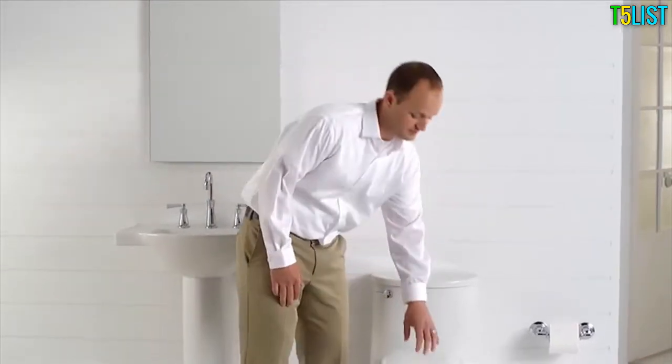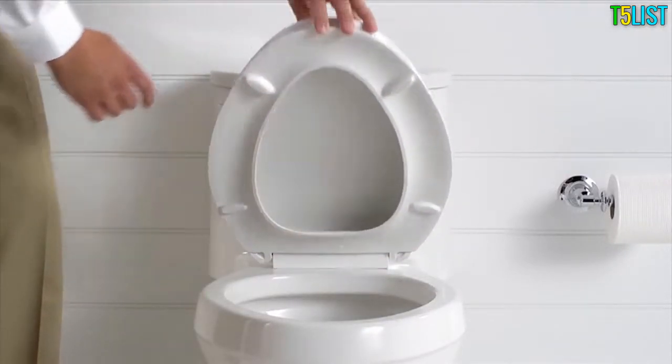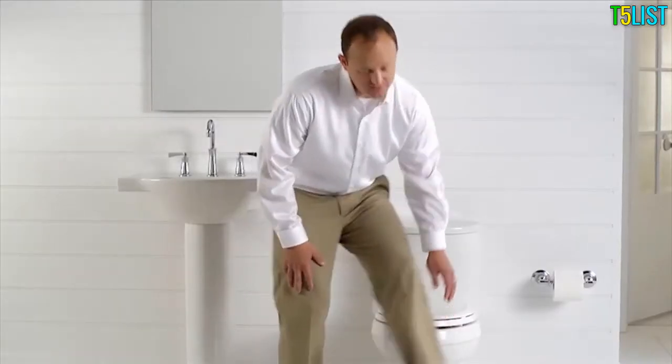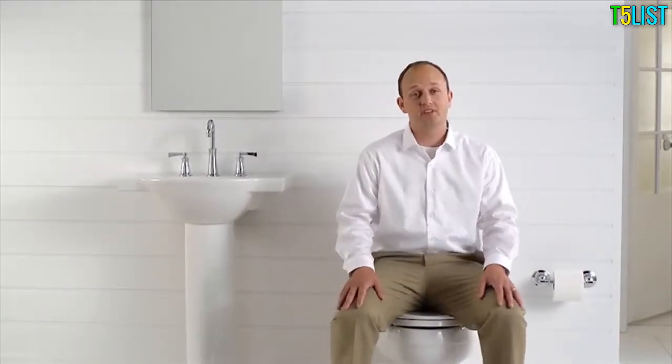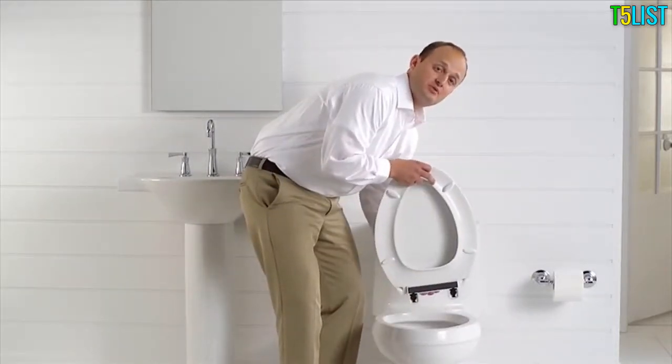The common issue with toilet seats is that the seat can shift from side to side, causing it to become loose over time. By adding grip tight bumpers to the seat, we have solved this problem. You can see when sitting, the bumpers hold the seat securely in place and prevent the hinges from breaking. In fact, it's so effective the seat does not have to be installed for it to work.